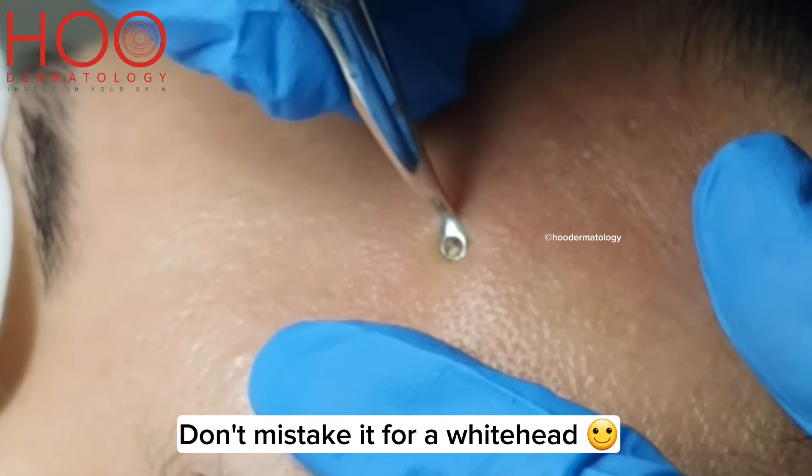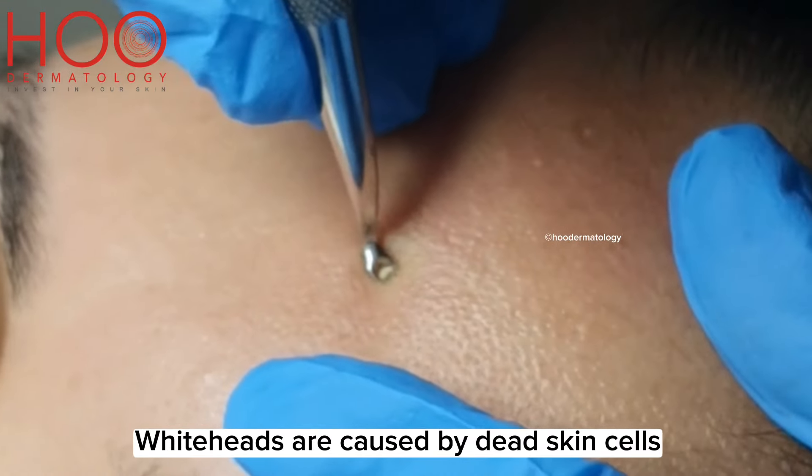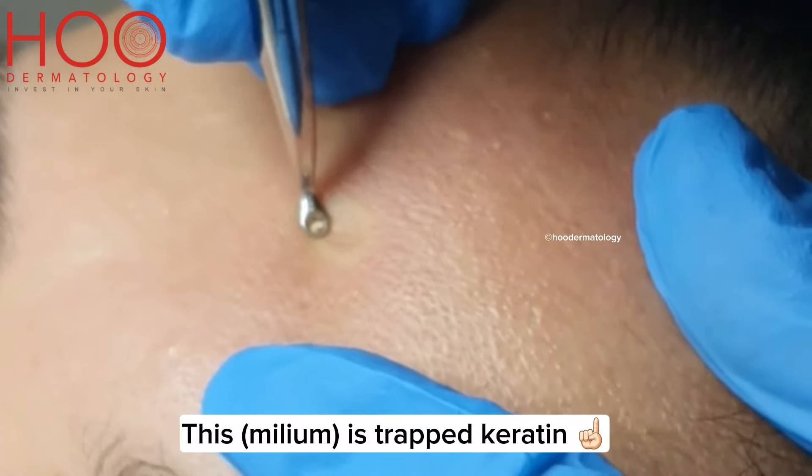Don't mistake it for a whitehead. Whiteheads are caused by dead skin cells and sebum which clog the pore. This is trapped keratin.